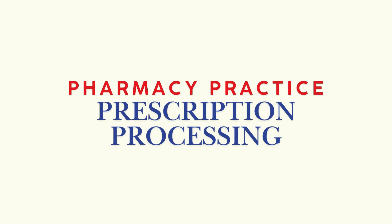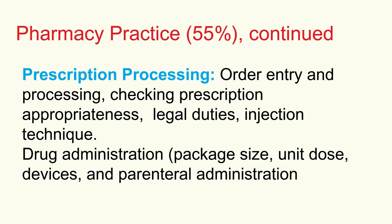Next up is prescription processing — it's the whole workflow. Order entry, yes, but also that crucial professional check for appropriateness: is this the right drug, right dose for this patient, considering everything else? Any interactions? Contraindications? Checking everything. Know your legal and ethical duties.